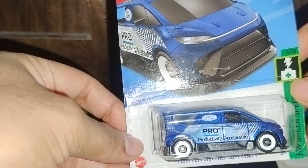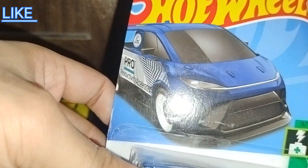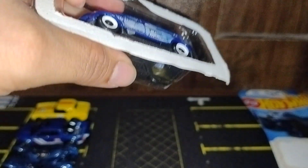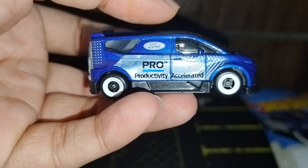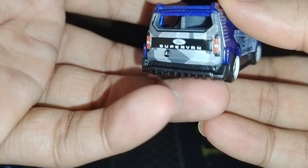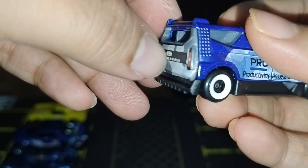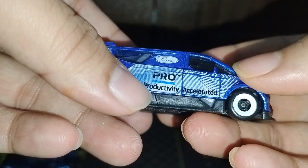The next one is the Ford Performance Super Van 4, also in blue color, from the Green Speed series — number 9 out of 10, 128 out of 250. Nice custom. So let's open it. The Ford Super Van — very fast van. You can see some details at the rear, nice color theme for the Super Van, and something here looks like it opens but it won't.